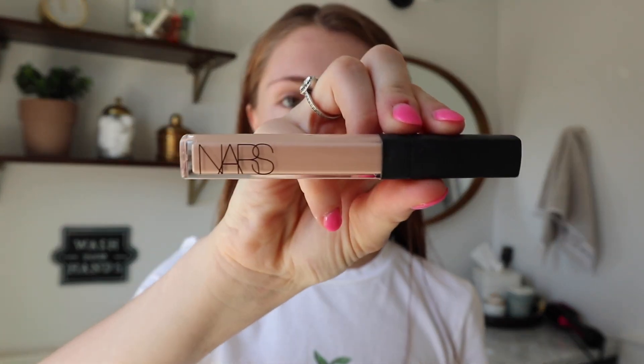I'm going to be using the Estée Lauder Double Wear foundation. It's pretty light, so I just take a little bit. I always apply foundation with my fingers — I've definitely talked about this before. I love brushes, but not for foundation. Now I'm going to be using the NARS Concealer in Creme Brulee, which is light 2.5.